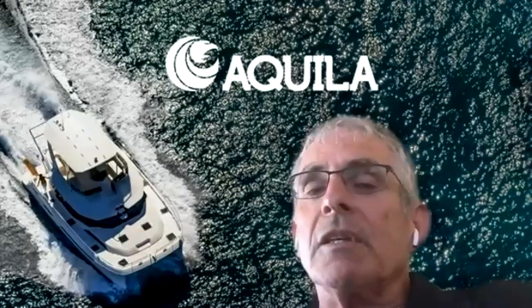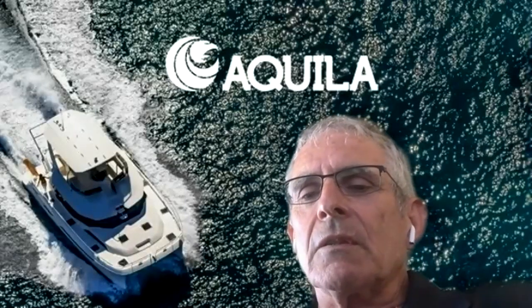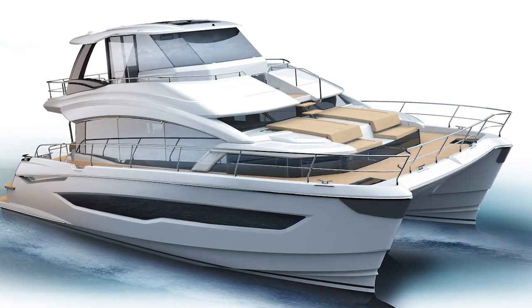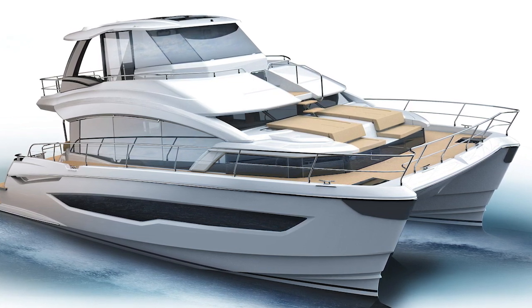Then there's the Aquila 54, which is also going to be out later this year. We're targeting Fort Lauderdale to show both the Aquila 70 and the Aquila 54 — that's pretty big for a relatively new brand.